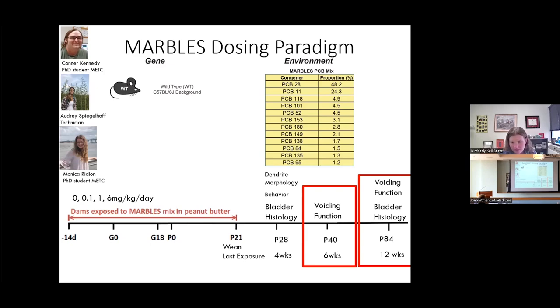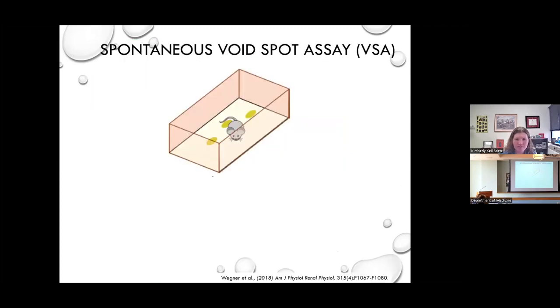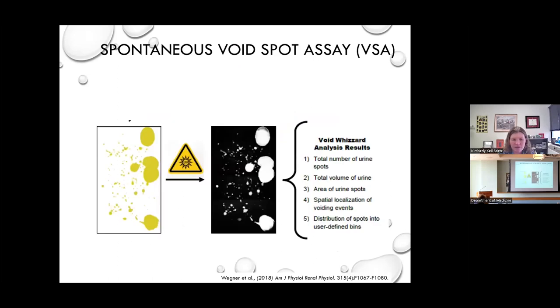To look at voiding function, we take advantage of the rodent urinary function testing core facility here at UW Madison. I am a director of this core, so please reach out if you're interested in using any of these assays in your animal models. The first assay we use is the void spot assay — allowing mice to urinate on filter paper that we image with UV light to determine the size and area of different spot sizes of urine produced in a cumulative four-hour period.